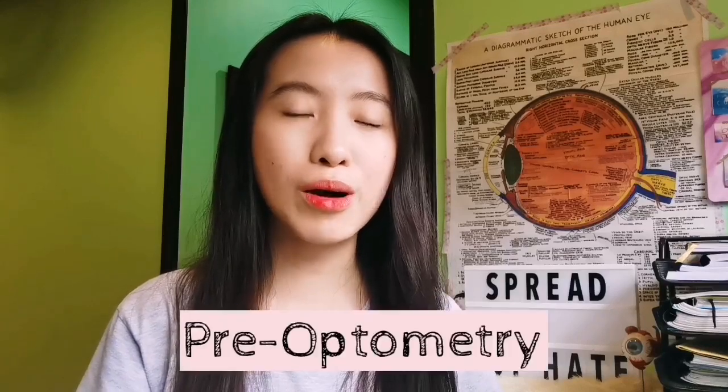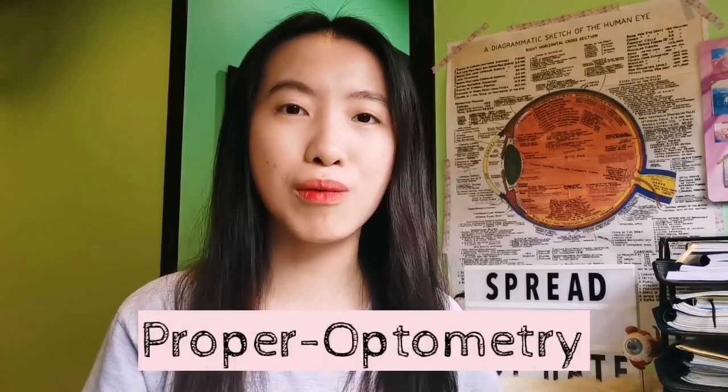We're just waiting for our board exam. The first two years, or the pre-optometry, are the minor subjects. And the third year up to sixth year are the major subjects, or the proper optometry.